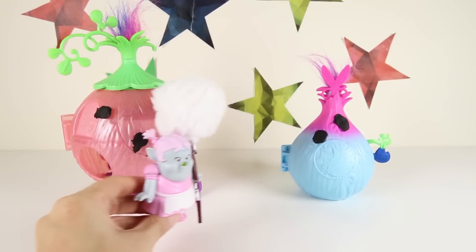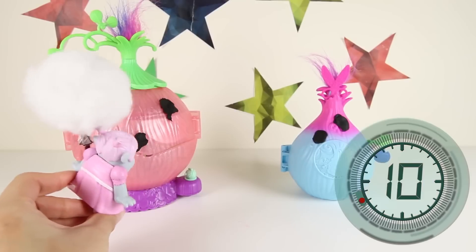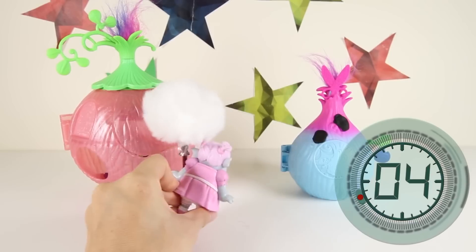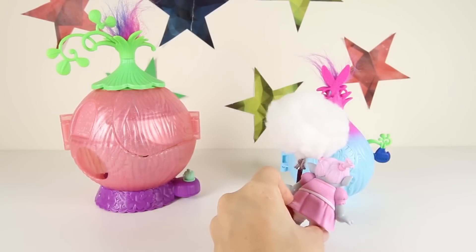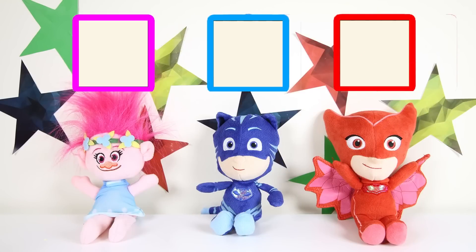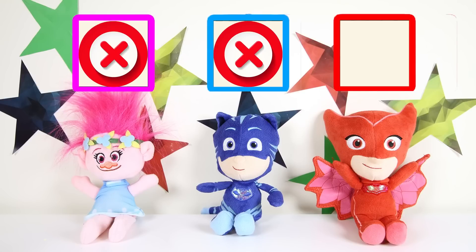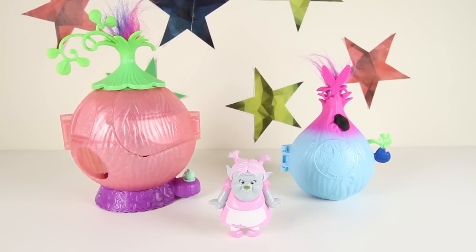Here we are at the Trolls Pods! Bridget has to clean DJ Suki's Pod and Poppy's Troll Pod. There she goes — she's cleaning the pink Troll Pod first! DJ Suki had a big dance party this morning and left her place so dirty! Bridget missed the spot again! Let's see what the judges think of Bridget's cleaning talent. Poppy voted no, Catboy also said no, and Owlette also said no. Sorry Bridget, you didn't win this round of the talent show!